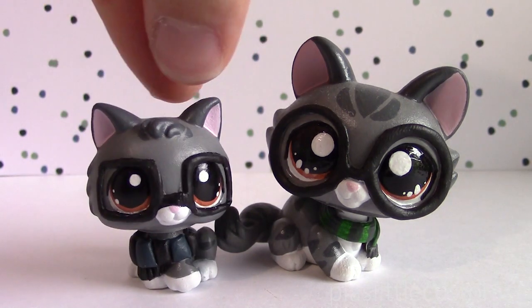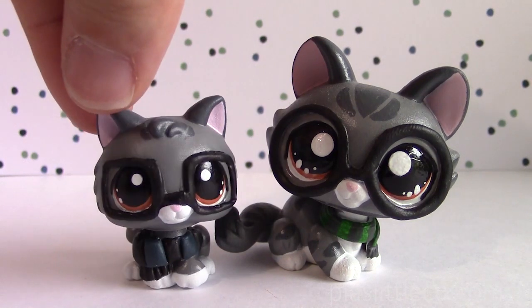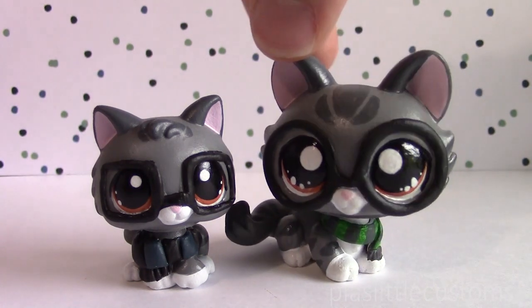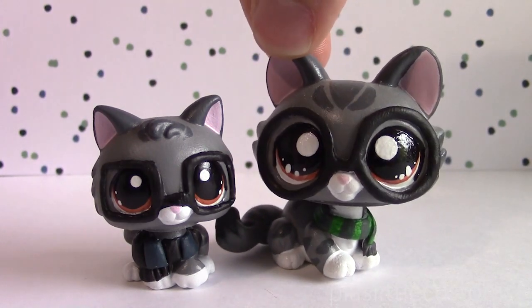I hope that you guys are excited to see baby Cherie. I'm going to be posting a different video with all of the different versions of Cherie that I used in my series, so I hope that you're excited to see that. Until that time, I hope that you guys enjoyed this video. Thank you so much for watching, and see you again in the next part. Bye bye!